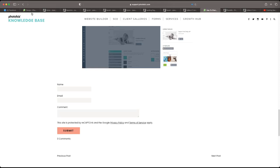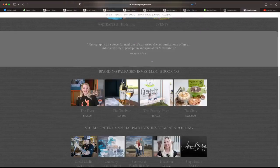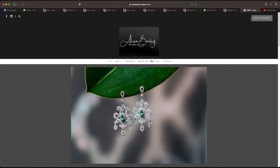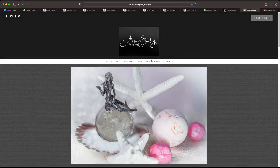Let's take a look at Alyssa's website. She specializes in business and personal branding photography for websites, social media, and ad campaigns. Right away, you're utilizing a lot of gray tones, which is fine if you're going for that darker route. But let's make sure the text is readable. You have gray on gray and different shades of gray — it's kind of difficult to read. We want to make sure that text gives nice contrast.